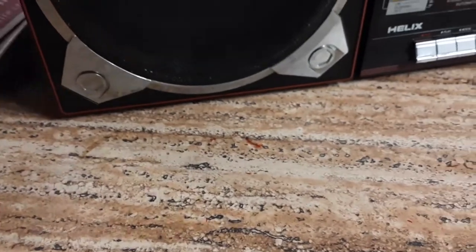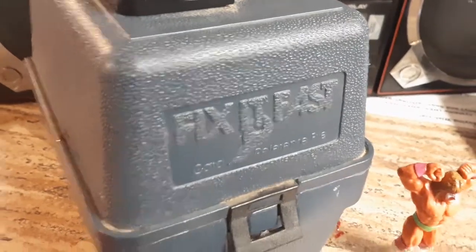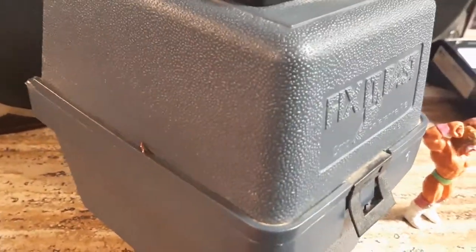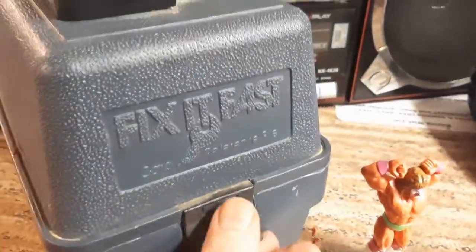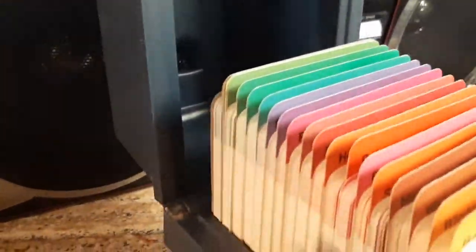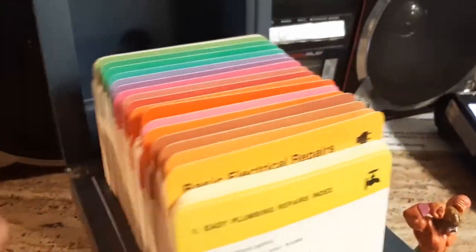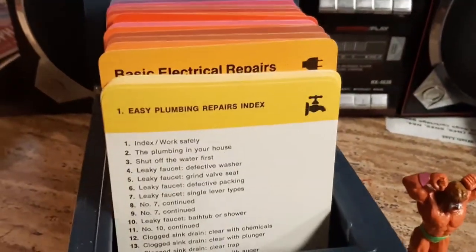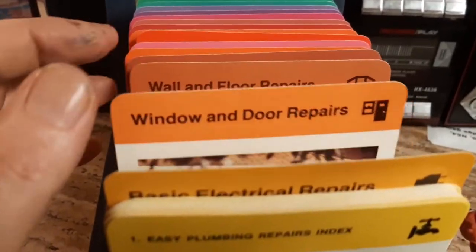I got this from Garth Games — this is the Fix-It-Fast set. This is pre-Google. You'd buy this if you wanted to fix anything. There's a bunch of cards; you'd probably buy this and then buy them all as they sent them in the mail, and you'd be broke by next Christmas. But this is cool — basic window and door repair, floor repair.